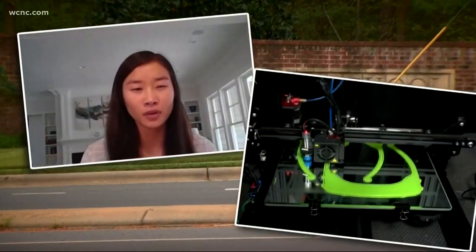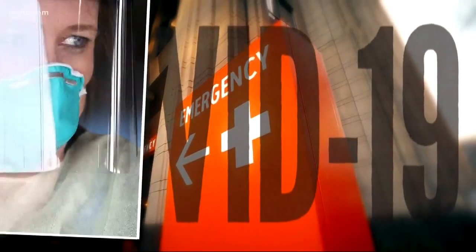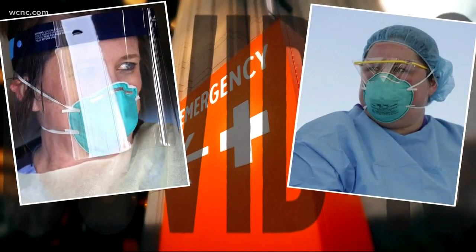Charlotte Latin student Katie Chai has been taking engineering classes and learning about 3D printing since the 7th grade. Two weeks ago, a conversation with her parents — both Charlotte doctors working in area hospitals — prompted an idea. A lot of the stuff they were saying kind of scared me, actually. They'd probably have to work without medical supplies since the hospitals are all lacking it, and that just really scared me, and I think that helped develop the project.